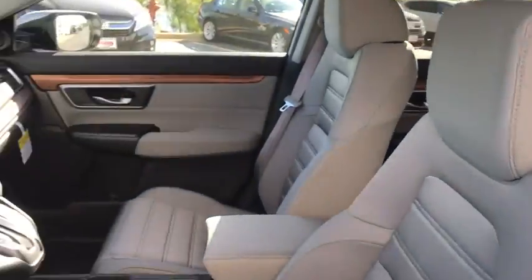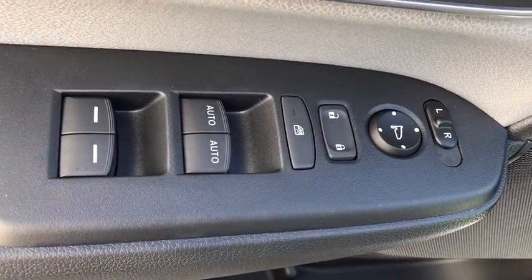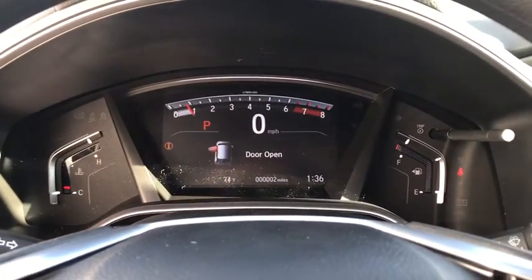Here are some of this vehicle's great options: trip computer, fog light, day and night rear view mirror, outside temperature gauge, cloth seat trim, engine immobilizer, body color door handles, and tinted glass.